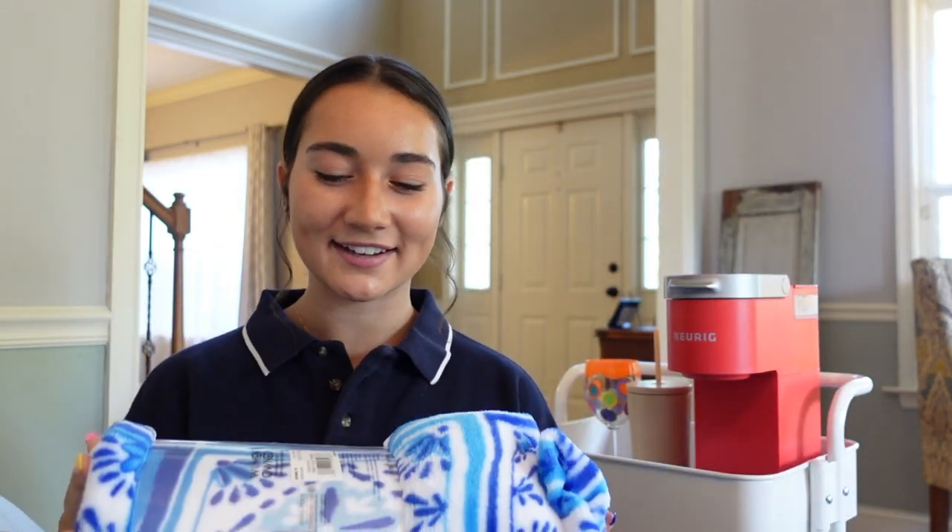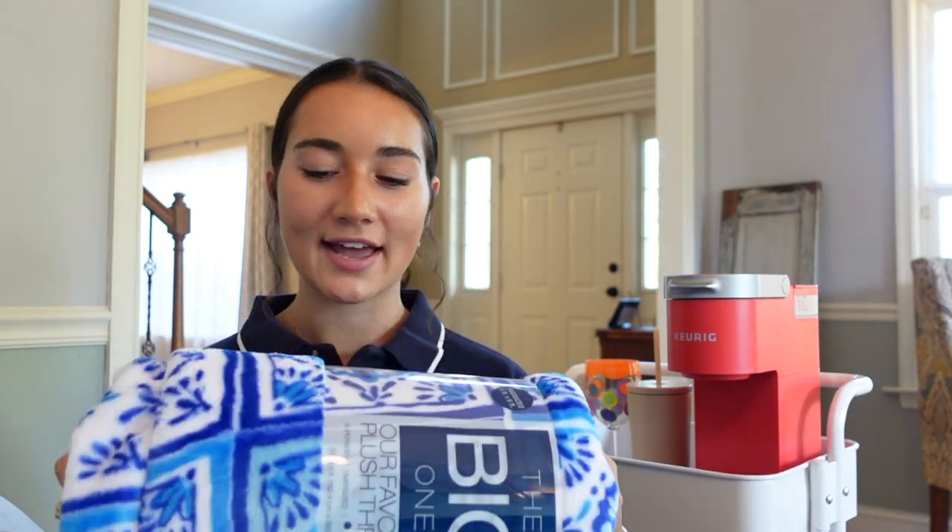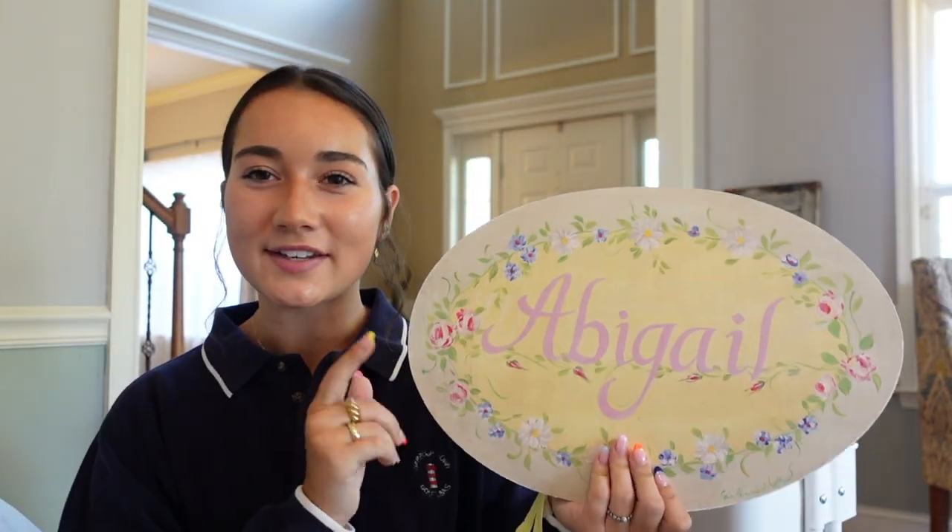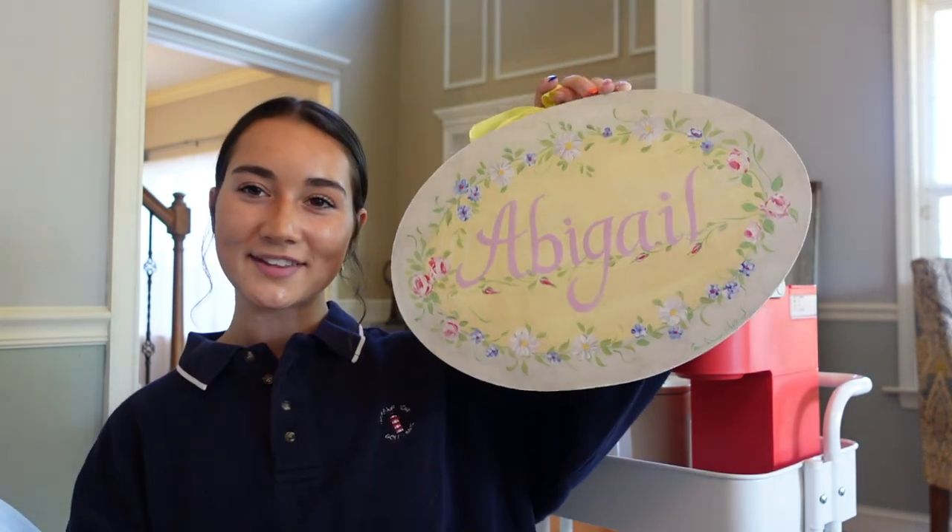Then I have this blanket from Kohl's that I really like. I just feel like I don't know if it matches the vibe — I got another throw blanket and pillow for my bedding so I'm not sure if it matches, but maybe I'll use it as an extra since it's so cute. It's kind of Mediterranean, Mamma Mia vibes. I also found this Abigail sign that I've had since I was little — maybe I can hang it on my wall since I don't really have a lot of wall decor.